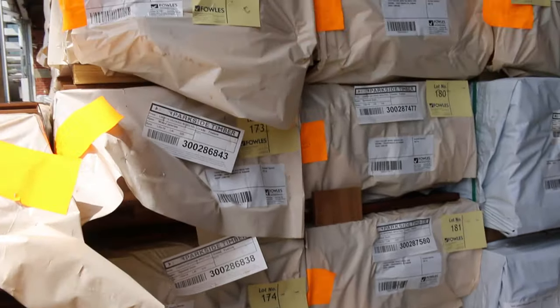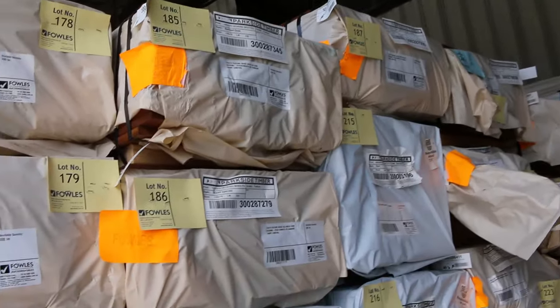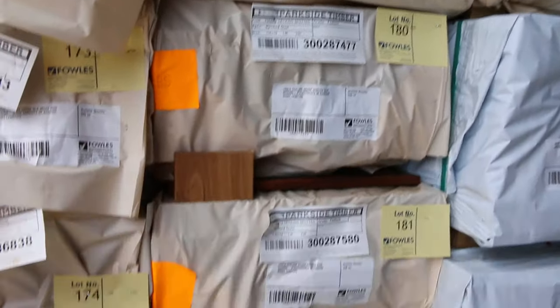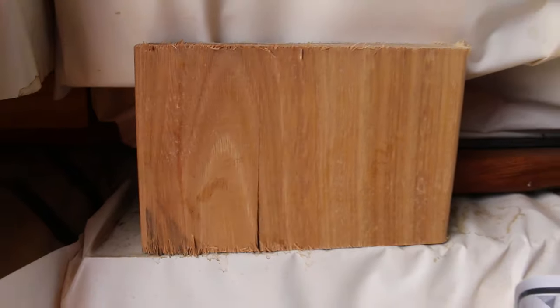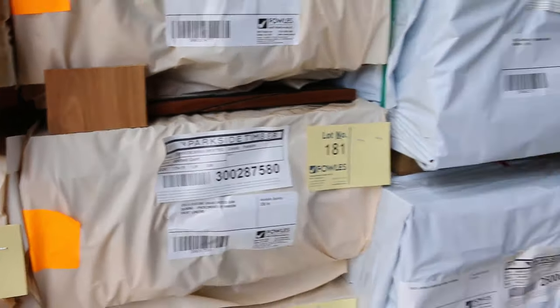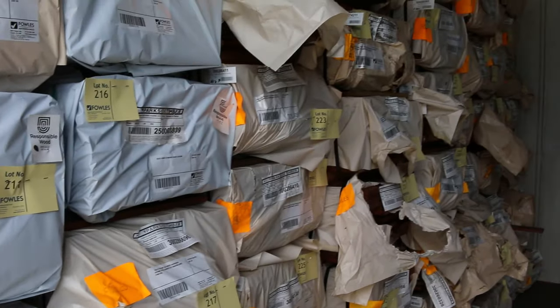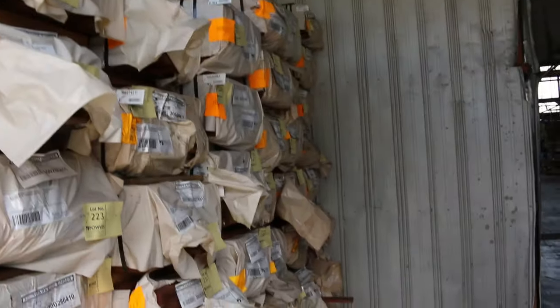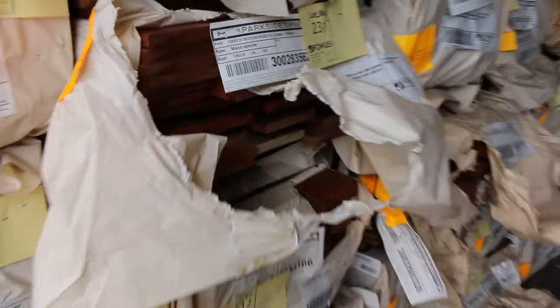In behind there we've got 135x19 spider gum decking, and also Queensland mix harbour in that size as well. We've got so much decking this week guys — we've got karri, we've got jarrah. Just go through the catalogue; there'll probably be a good 300 plus packs of decking listed in this week's catalogue.